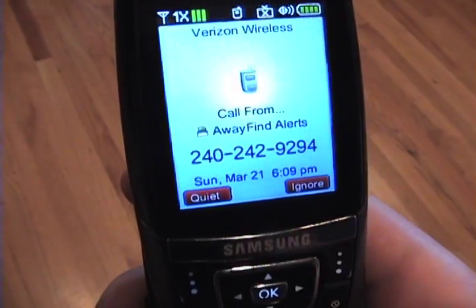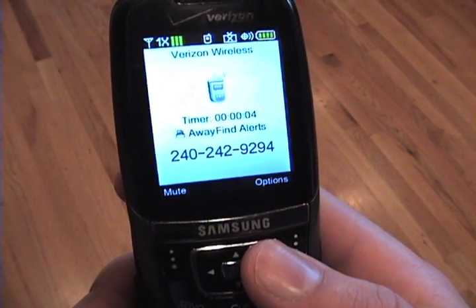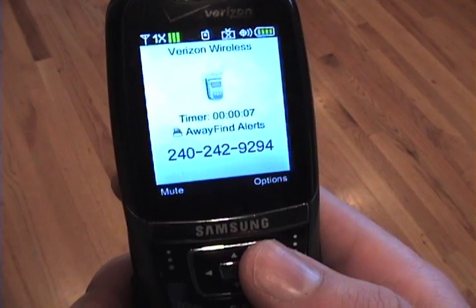Looks like the meeting organizer just sent me an email. You have received a message from Away Find: "The meeting is off. Kent just drove a lawn mower through the office."